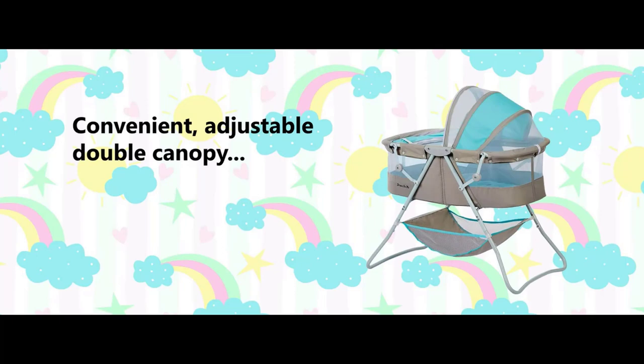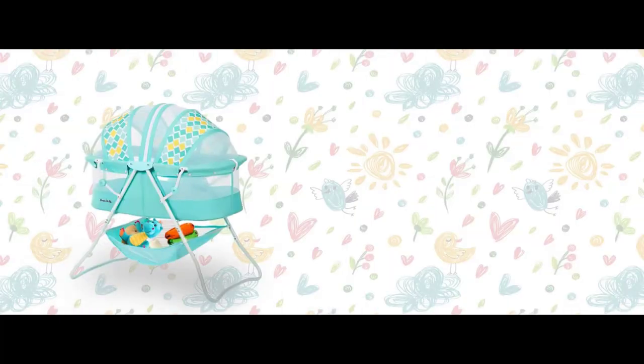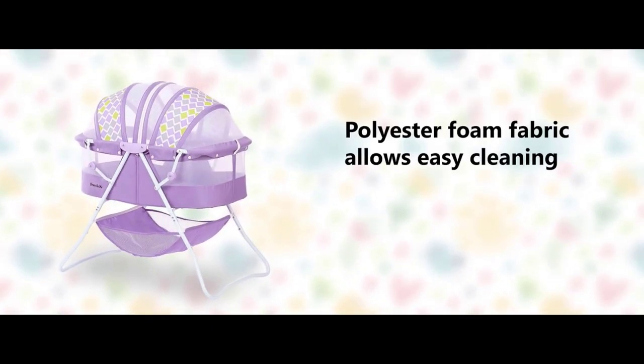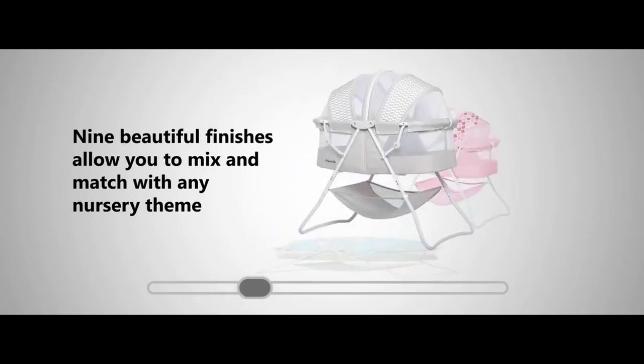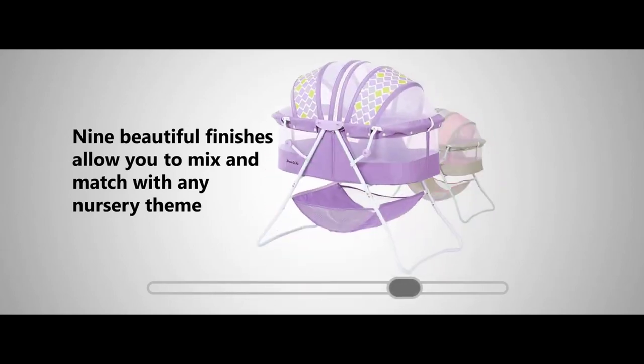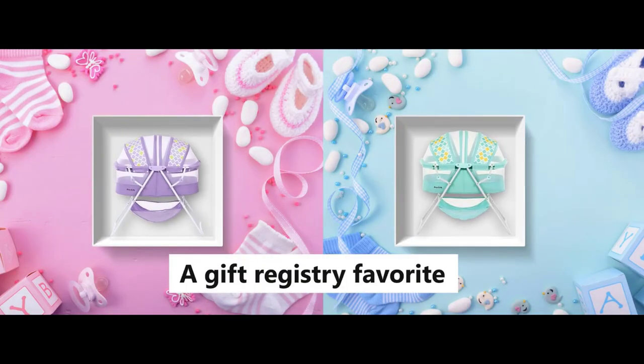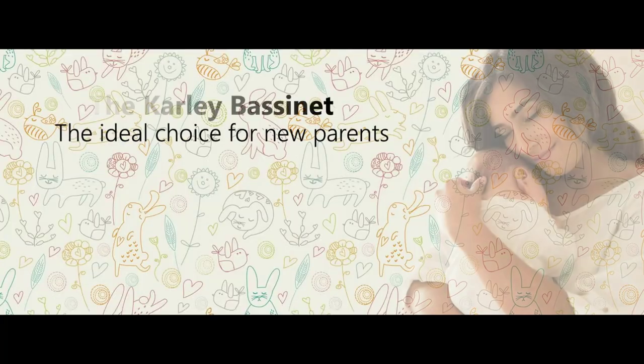You'll never be short of space with the Carly Bassinette. It is spacious and airy and comes with an adjustable double canopy that keeps nasty bugs and curious pets at bay. Your baby's essentials are never far away thanks to the attached large storage bag. It comes in nine beautiful finishes to blend in with any nursery theme, and is made of easy-to-clean, soft and safe polyester foam fabric.